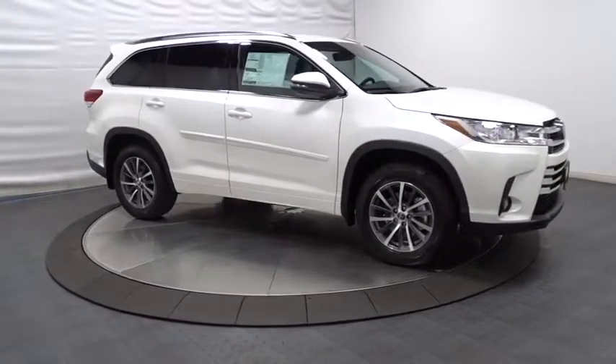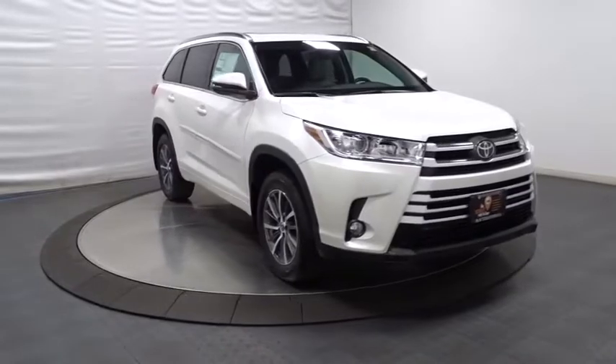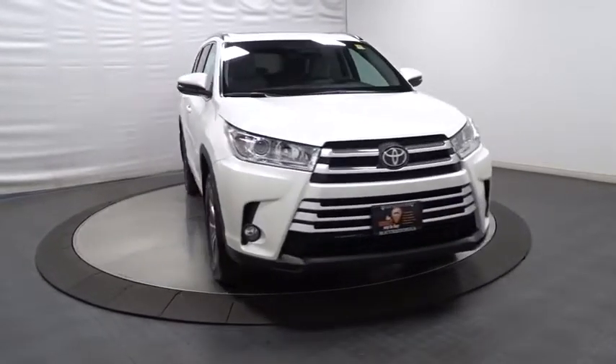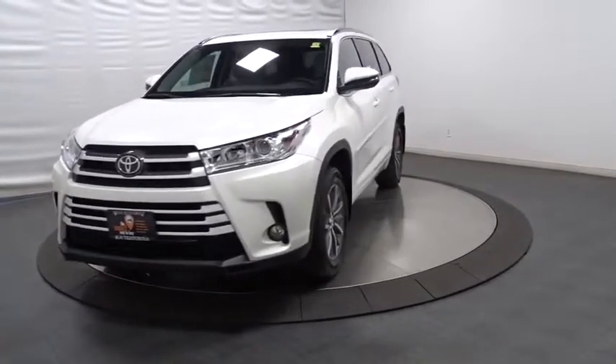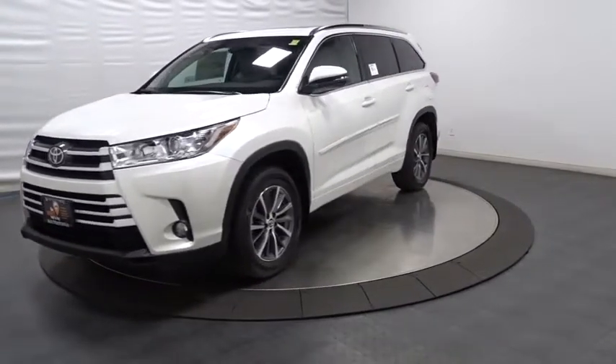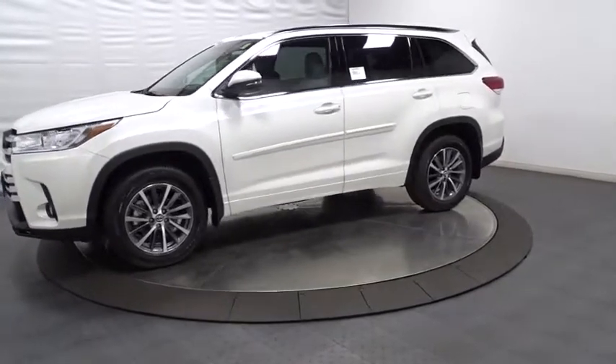Electronic stability control, outside temperature gauge, brake assist, HD radio, leather seats, tachometer, tinted glass, splash guards, engine immobilizer, body color door handles, power rear window sunshade, low tire pressure warning. This beauty will even make your house keys jealous.